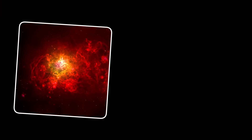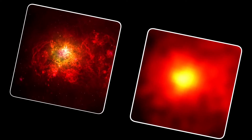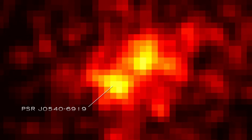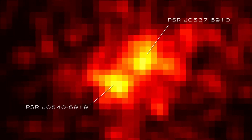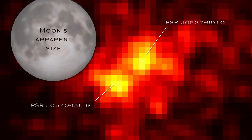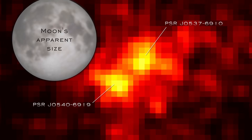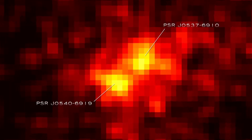While Fermi is the most sensitive gamma-ray telescope ever launched, its vision is not as sharp as telescopes using other wavelengths. In 1998, NASA's RXTE satellite detected X-ray pulses from J0537-6910, a pulsar located just 16 arc minutes from J0540, or about half the apparent width of the moon. In the early years of Fermi's mission, the two pulsars were seen only as a single steady gamma-ray source.